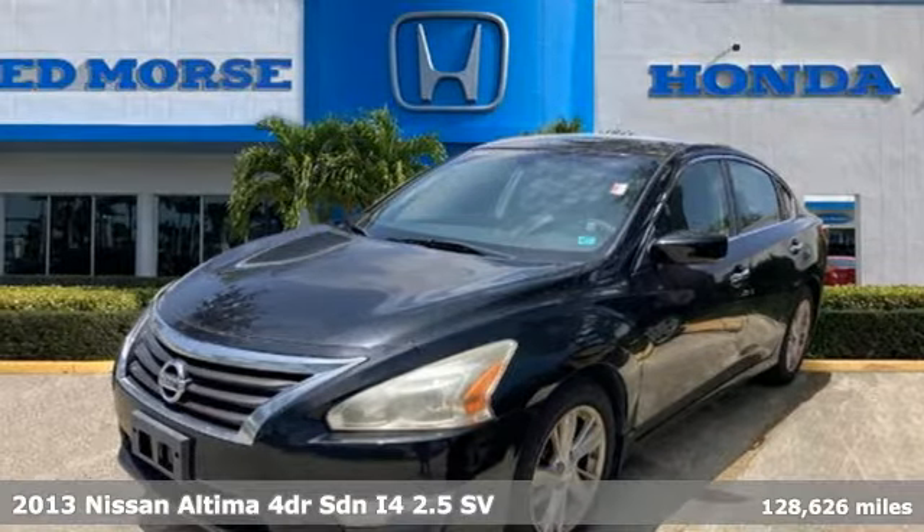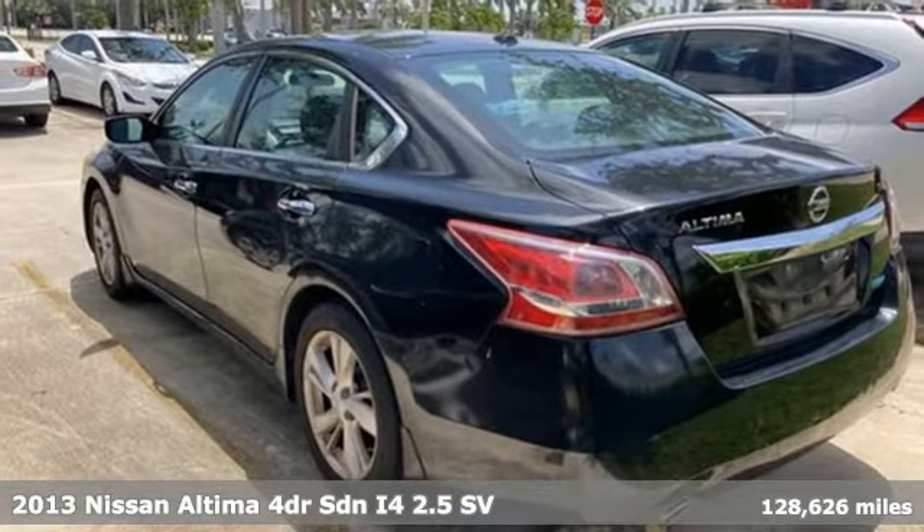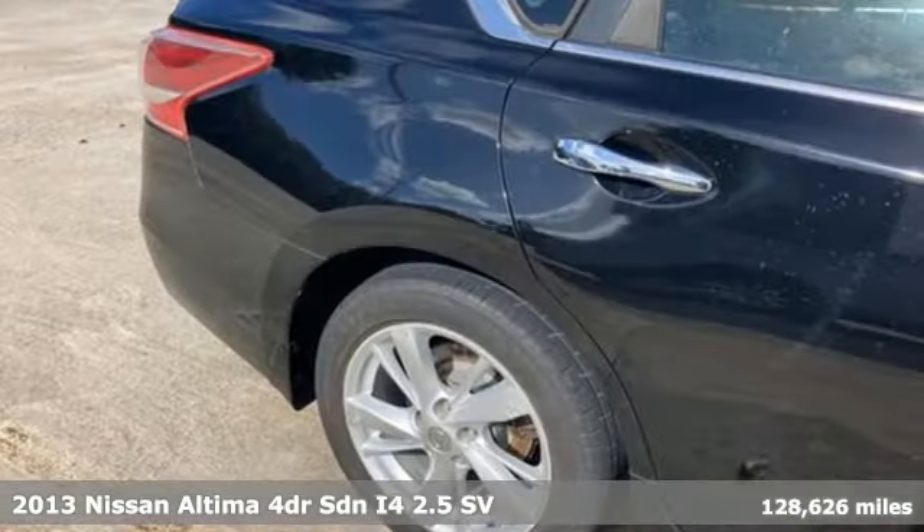It's a 2013 Nissan Altima. Nissan, built for the human race. It comes with features you need, and better yet, want.